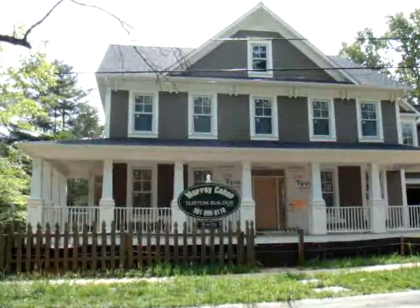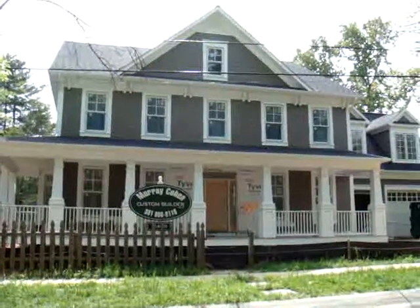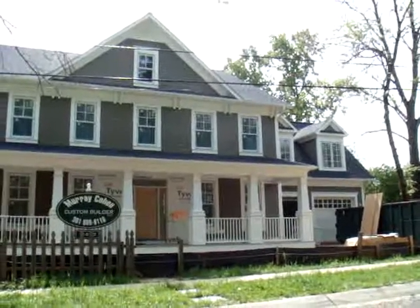Hi, this is Matt Merton coming to you from 4400 Woodfield Road, the newest custom home built by Murray Cohen Custom Builders. As you can see, progress has continued on the exterior trim. The columns and the decking is on the front porch.